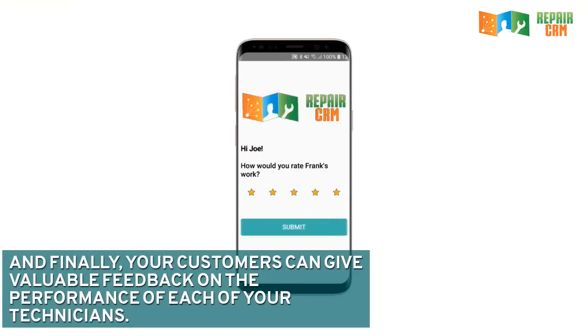And finally, your customers can give valuable feedback on the performance of each of your technicians.